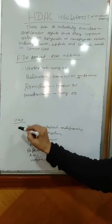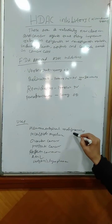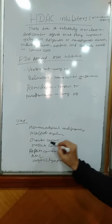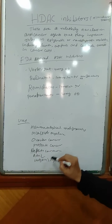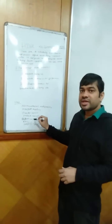The use of HDAC inhibitors are in cases of hematological malignancies, multiple myeloma, ovarian cancer, prostate cancer, hepatocarcinoma, acute myeloid leukemia, Hodgkin's lymphoma, sickle cell anemia, etc.